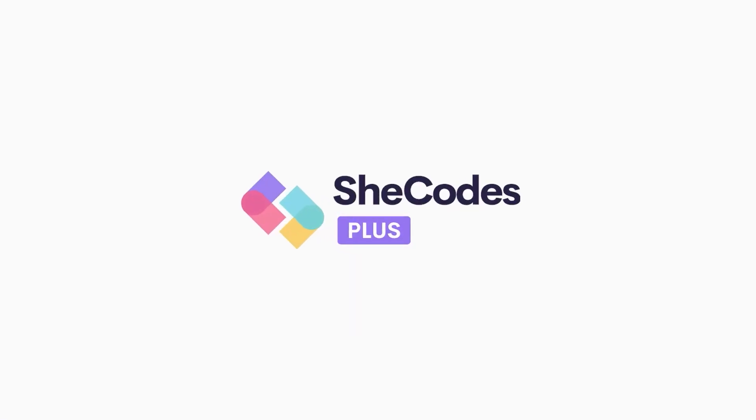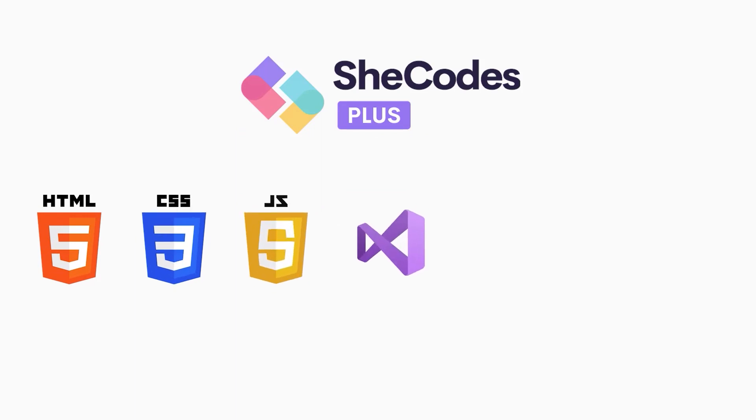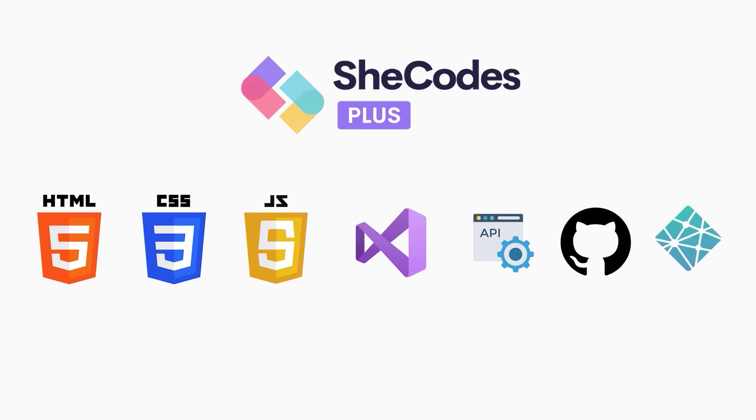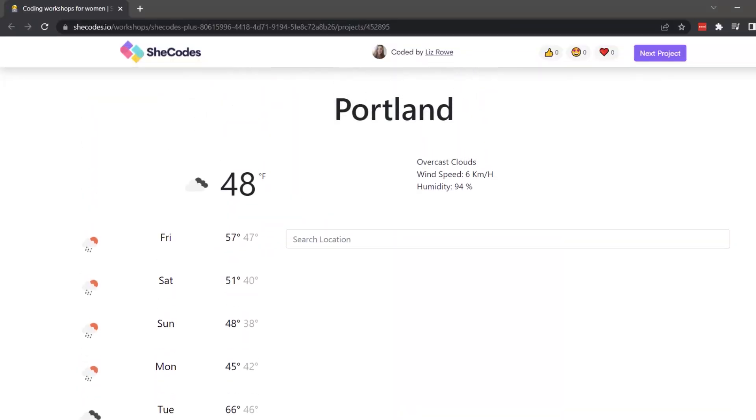The next class is SheCodes Plus, and I personally think it was the hardest class — totally worth it though. You're going to get the basics again with HTML, CSS, JavaScript, and Visual Studio Code, but then they tack on APIs, GitHub, and Netlify. These are very important because they cover hosting and saving your code, which you'll need when you go into the workforce. It's eight weeks long and $749, but you get to build a really cool weather app at the end and a certificate you can link on your LinkedIn.